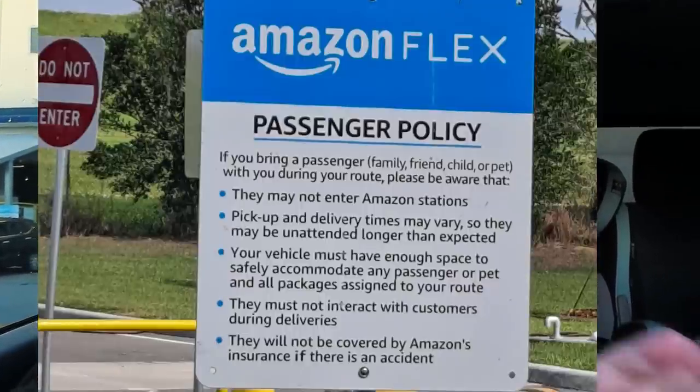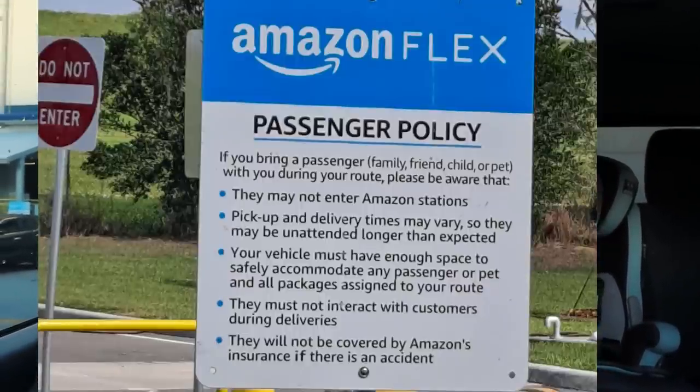Welcome back to my channel! Today I'm doing something I have never done before, and that is delivering with Amazon Flex. My husband and I are teaming up to get this knocked out. It is our first day doing this and we have a block scheduled from 7:45 till 10:30.